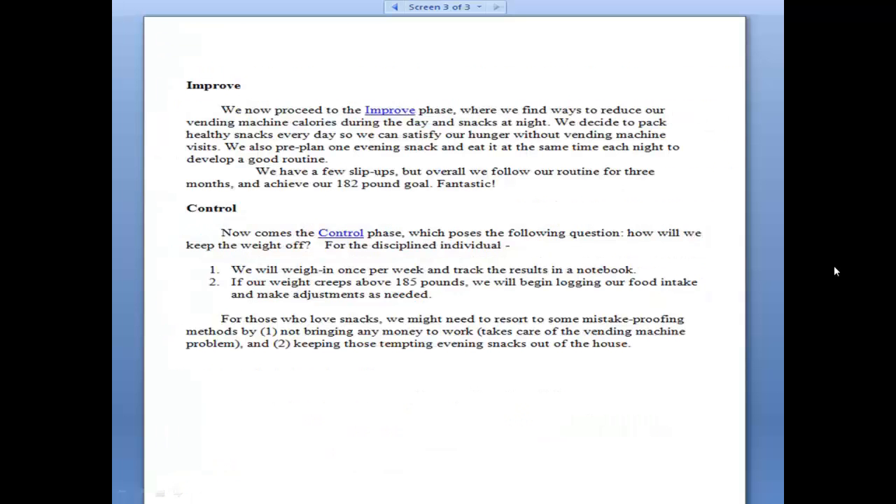Then we go to Improve. We realize that if we didn't take any money to work with us, that cuts out the vending machine problem, and we have to make sure we get better quality food for the evening snack with lower calories. That's what we're trying to do here primarily. Then in Control, we realize we have to change the way we've been living a little bit — no money in the pockets means you don't worry about the vending machine, and you choose better snacks and watch your weight.